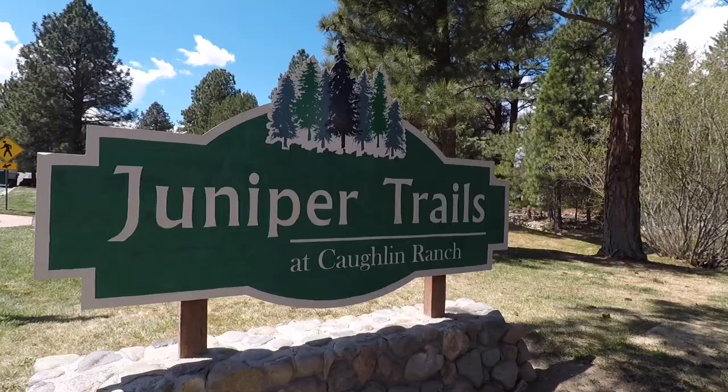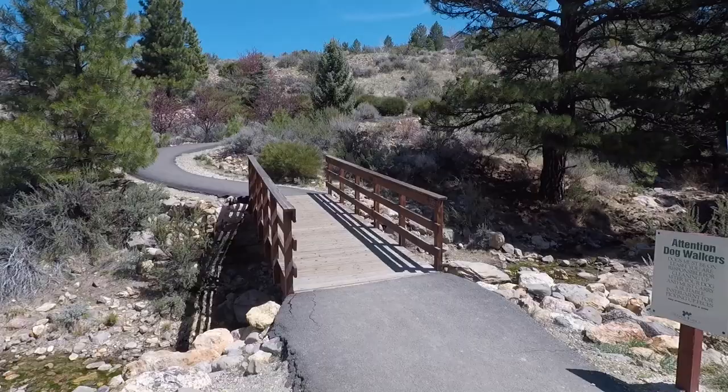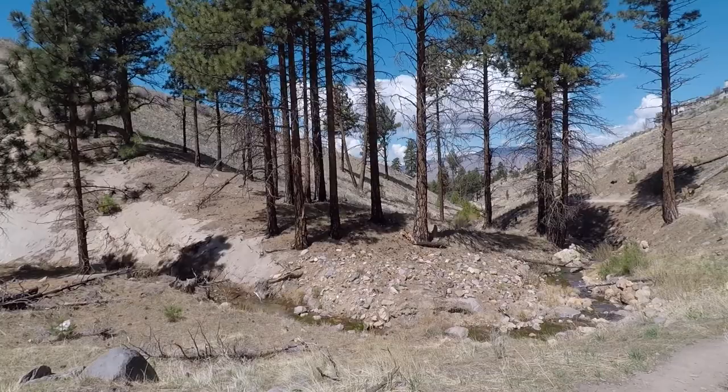This is a really cool trail. It starts off in Coughlin Ranch as a greenbelt with a paved asphalt trail that meanders along this very creek, and it slowly transitions up this dramatic canyon to where I am now on Forest Service land. It turns into a dirt trail and goes up very steep inclines as it follows this creek up into the eventually Mount Rose Wilderness.